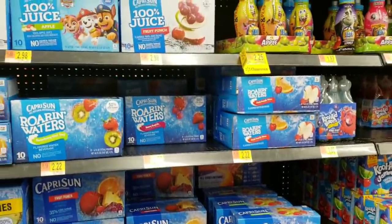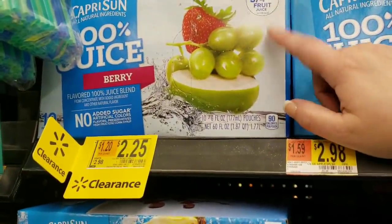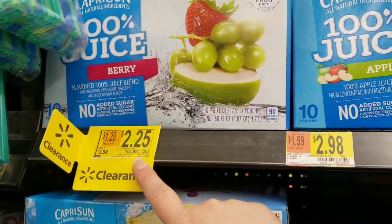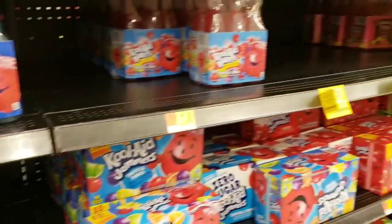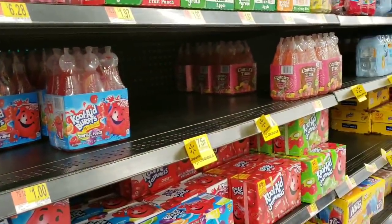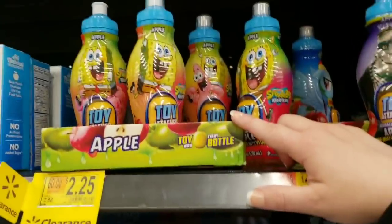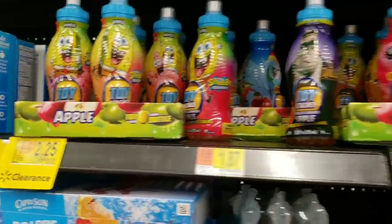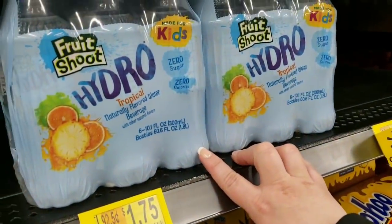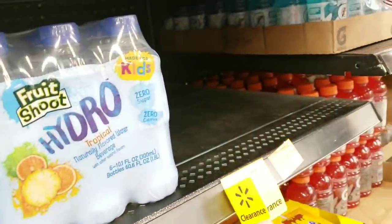Over in the beverage section they've started marking down some juice boxes and water. The Capri Sun 100% juice is down to $2.25 from $2.98 — these literally just got marked down. They had a bunch of the Kool-Aid Bursts for $0.75, but unfortunately they're gone. The Fruit Shoot Hydro Tropical Natural Flavored Water Beverage is $1.75 from $2.48.